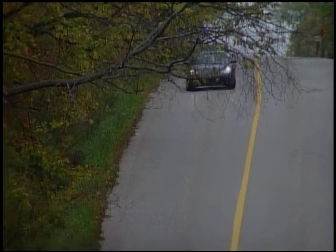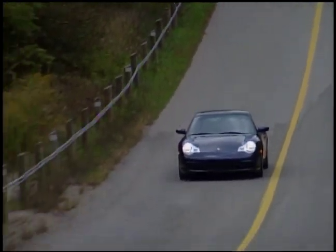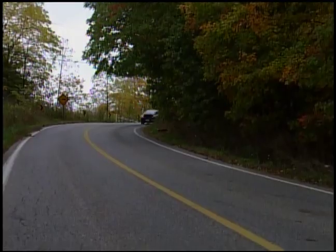Even though you've got all this history and all this story, there comes a time when you ask yourself: do you need a car like this? Well, you don't need a car like this. But do you want a car like this? Oh yeah, you want a car like this.